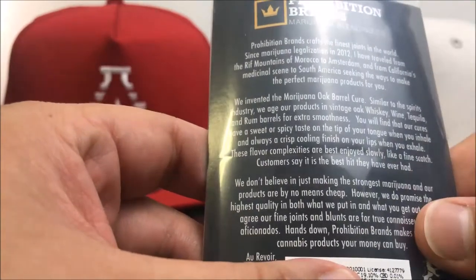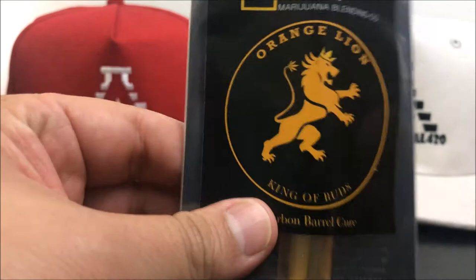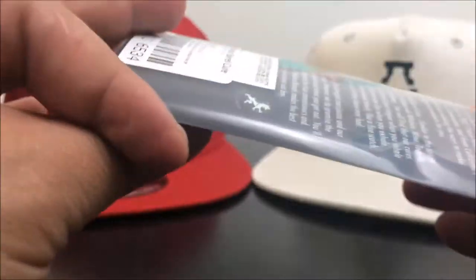'These flavor complexities are best enjoyed slowly, like a fine scotch.' And then it says, 'Customers say it's the best hit they've ever had.' So yeah, I'm really, really excited to try this. With that, let's go ahead and open it.